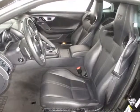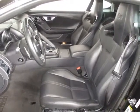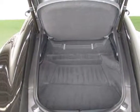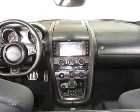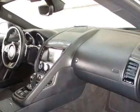This Jaguar F-Type also includes a HomeLink system, power steering, telescoping steering wheel, power windows, steering wheel radio controls, power mirrors, moonroof, leather steering wheel, driver airbag, and passenger airbag.